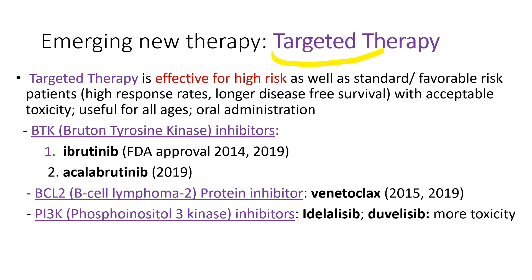The newly developed targeted therapy is effective for both high-risk and favorable-risk patients, producing high response rates and longer disease-free survival. It has an acceptable toxicity profile, so it's useful for all ages, including elderly people. It's given by mouth. There are three kinds: Bruton tyrosine kinase, or BTK inhibitors, with two FDA-approved drugs — ibrutinib and acalabrutinib. Another is BCL-2 protein inhibitor with venetoclax. The other is PI3K inhibitors — idelalisib and duvelisib.